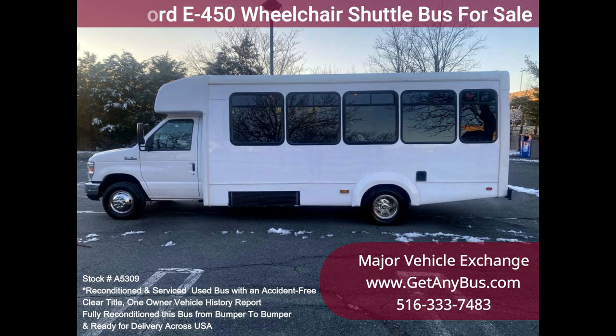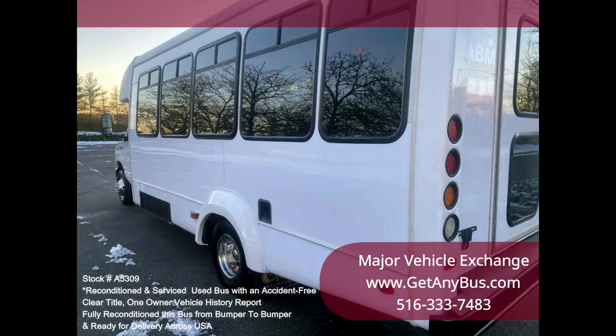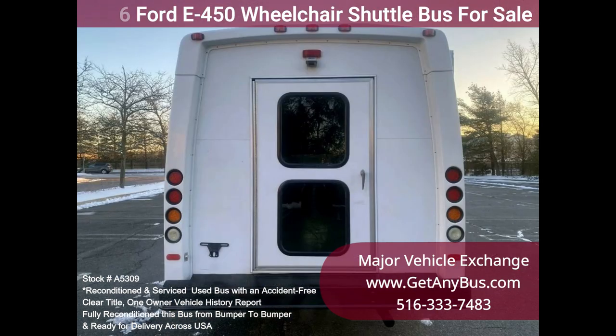The 6.8L Ford V10 engine and automatic transmission with overdrive delivers a smooth and reliable ride, getting your group to their destination in complete comfort, thanks to dual AC and heat in excellent condition, high-back reclining seating with seat belts and armrests.